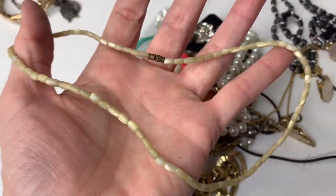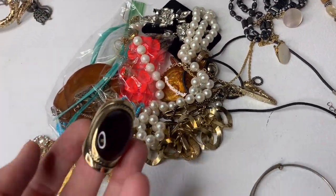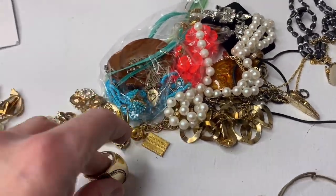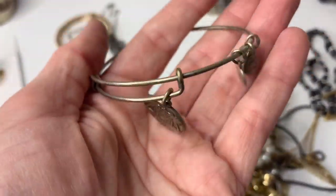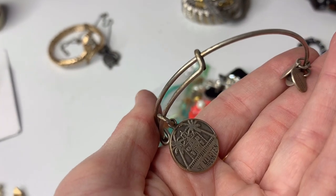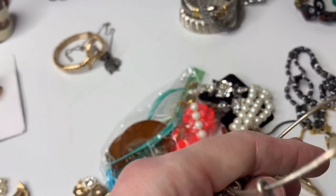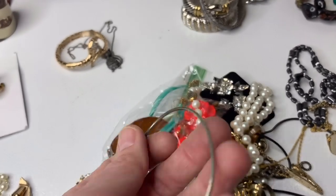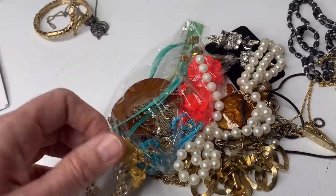I don't know if this is vintage or not — I thought it was kind of neat. There's another ring. Here's an Alex and Ani — I am setting these to the side. I have a ton of them. The condition is not great — they're kind of grimy. They need cleaned up, but I have a whole bunch of them. So I think I'm going to lot those together.